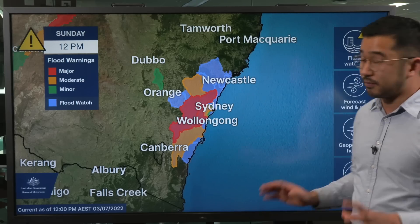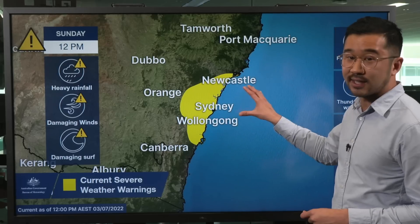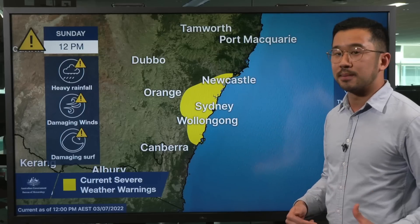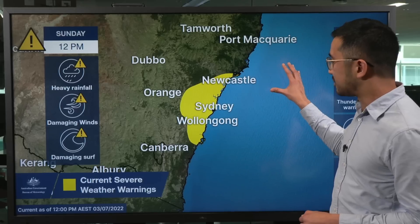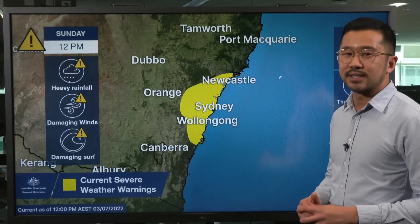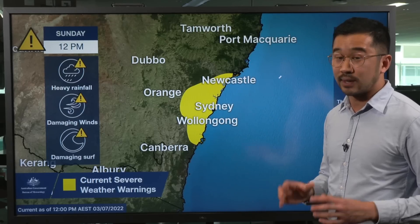We also have a number of severe weather warnings. First, for heavy rainfall across the entire yellow area, for six-hourly totals up to 120 millimetres all the way up to Newcastle — that will continue into Monday. Damaging winds will start to increase as the low pressure system moves towards the coast later on Sunday and into Monday, and wind gusts of more than 90 kilometres an hour increase the risk of trees falling, and with soaked soils, landslides also have increased potential.